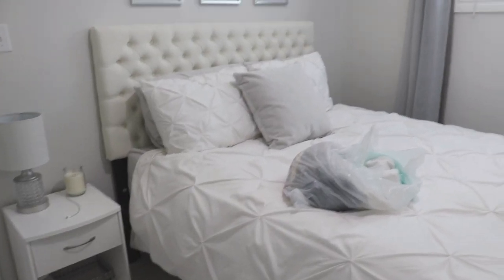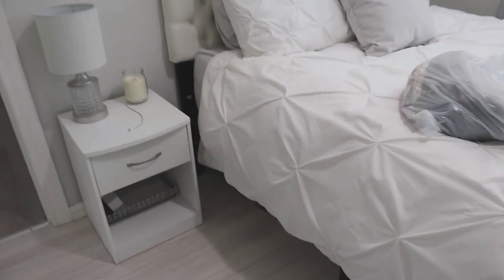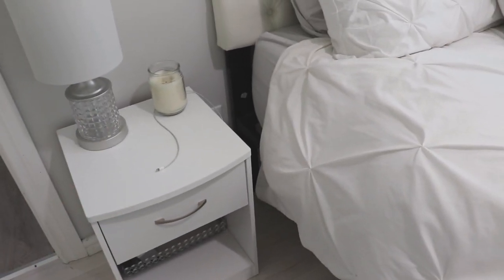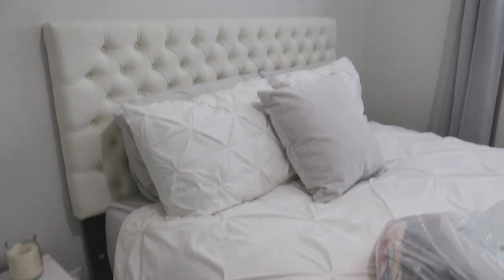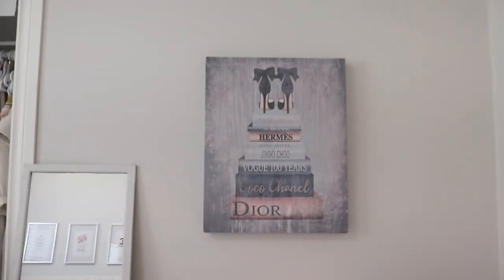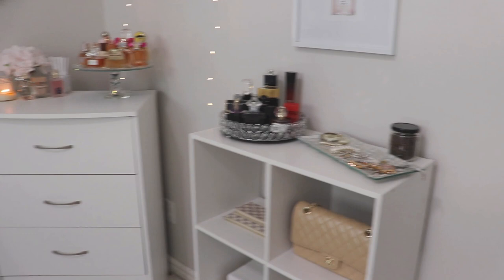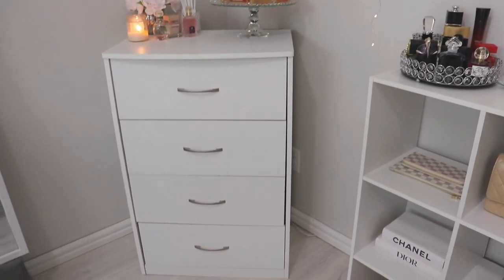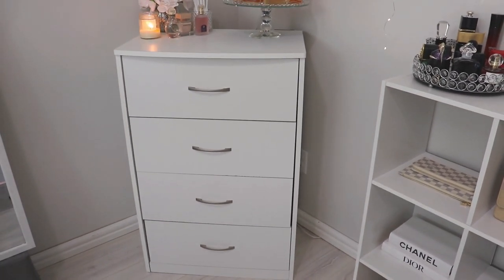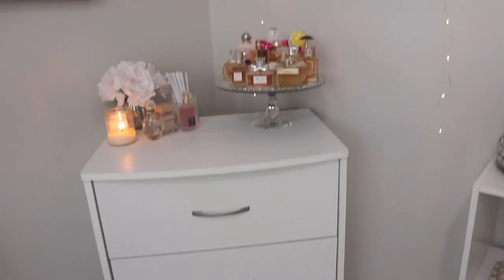Thankfully I don't have that much that I need to declutter. Most of the stuff you see in my bedroom I'm going to be taking with me. My nightstand is fairly organized — I've gone through that recently. Obviously my bed, all of my bedding, the pictures on the wall, the curtains — everything is coming with me. There might be one or two odds and ends from my dresser, maybe a couple pairs of underwear or some pajamas, but for the most part everything in the dresser will be coming as well.